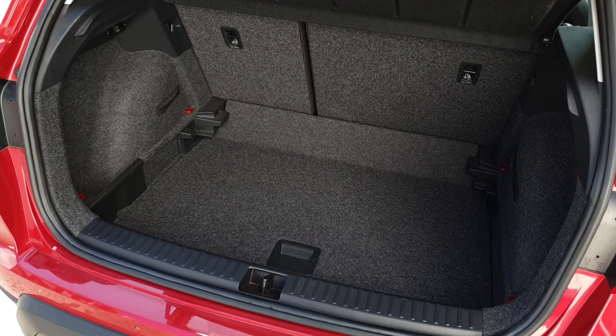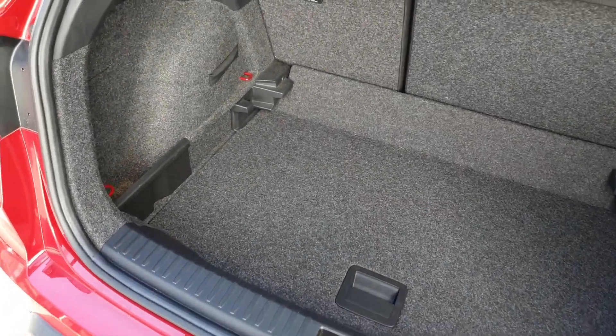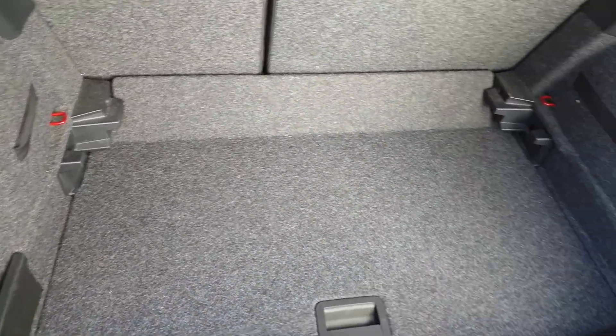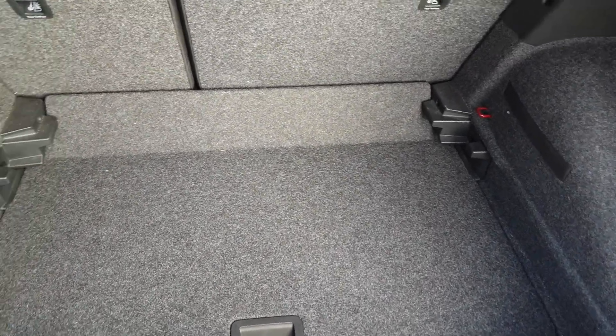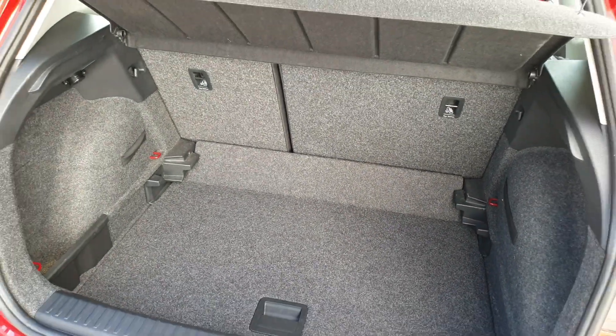The Arona is very generous with a double height boot floor. You have storage pockets on the side and a spare wheel underneath the floor. The seats also fold in a 60-40 split.